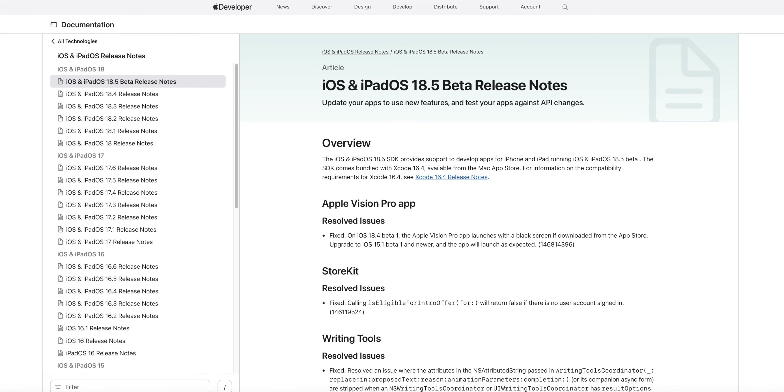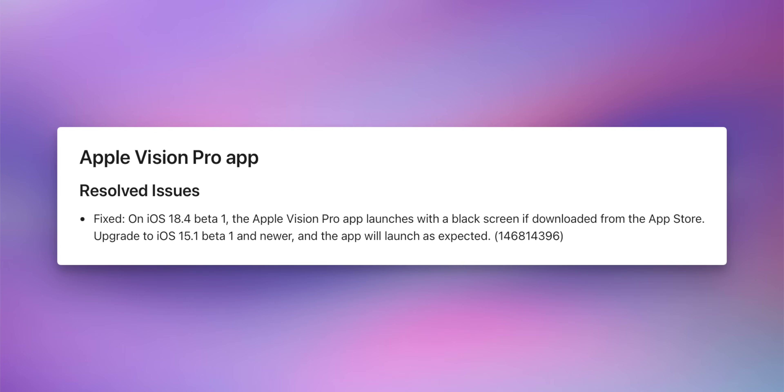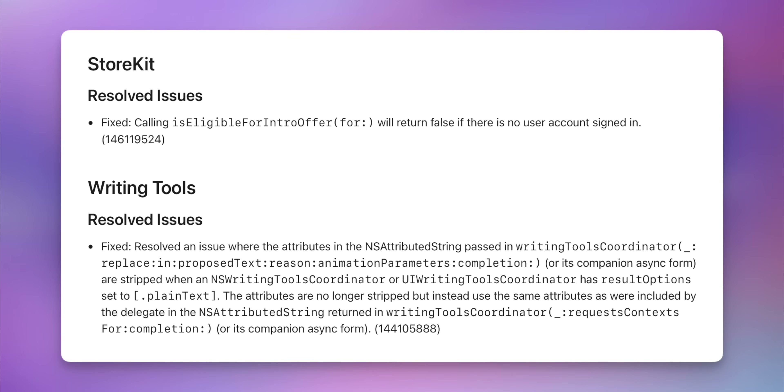Looking at the release notes for iOS 18.5 beta one, there are only a few resolved issues. There's a fix for the Apple Vision Pro app, which would launch with a black screen on iOS 18.4 beta one if downloaded from the App Store — Apple's notes contain a typo saying iOS 15.1 instead of iOS 18.5. There are also resolved issues for StoreKit and Writing Tools.